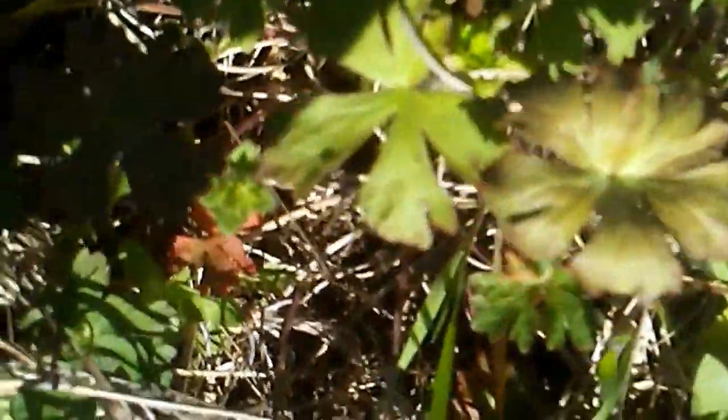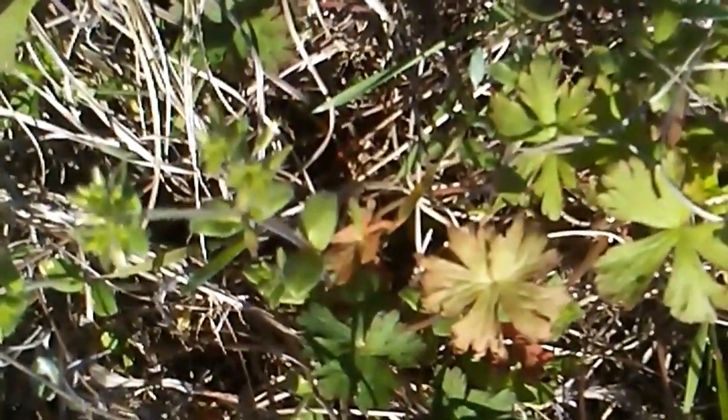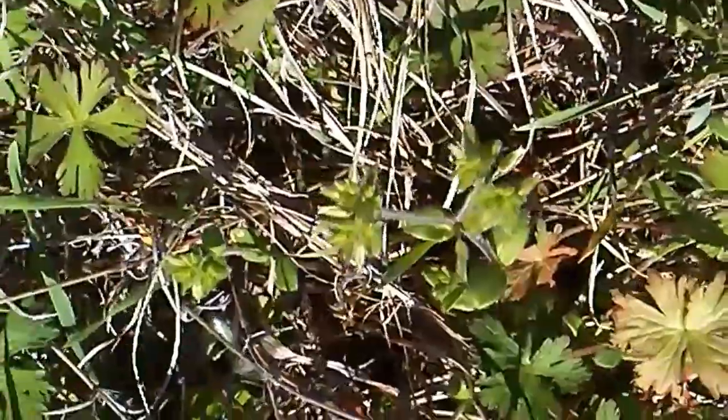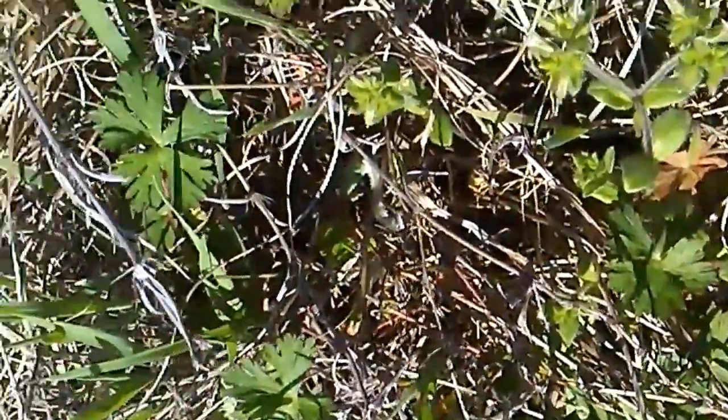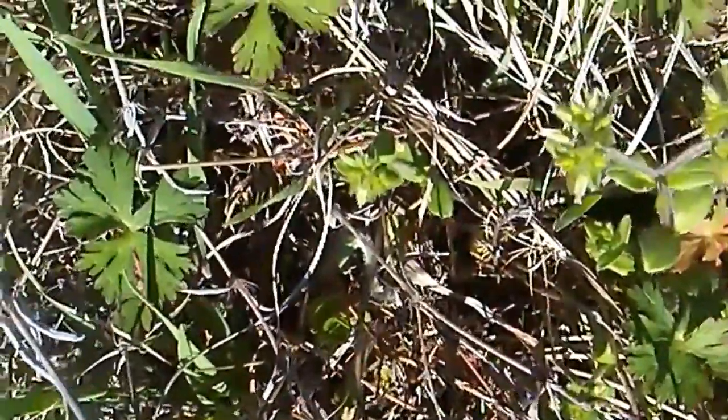These are wild geranium. They don't have a real impressive flower when it comes on, but what they do have is a very pretty seed pod that looks like a cranesbill, so they're called cranesbill geranium.